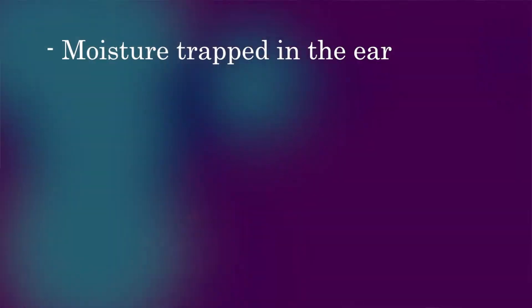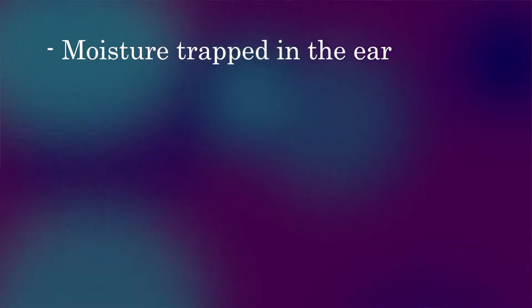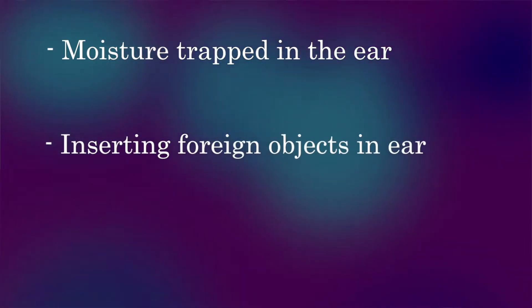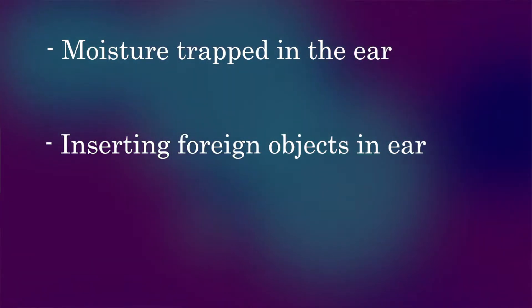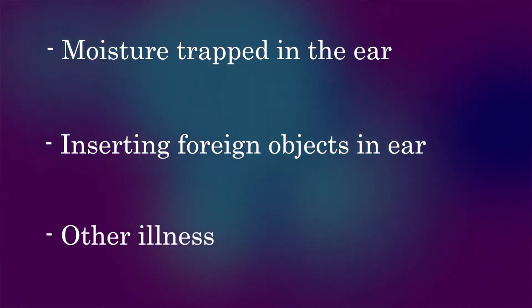A lot of times when you have this it might be related to having a lot of water in your ear, or when you've been swimming in dirty or unclean water. It can also be influenced by putting toothpicks or q-tips in your ear, and also if you have any kind of illness that causes a low immune system and makes you unable to fight off infections.